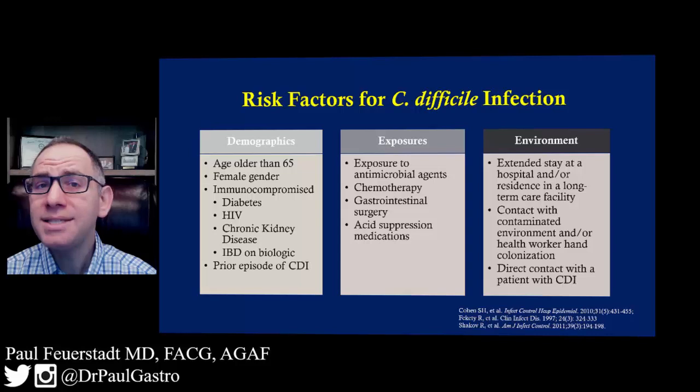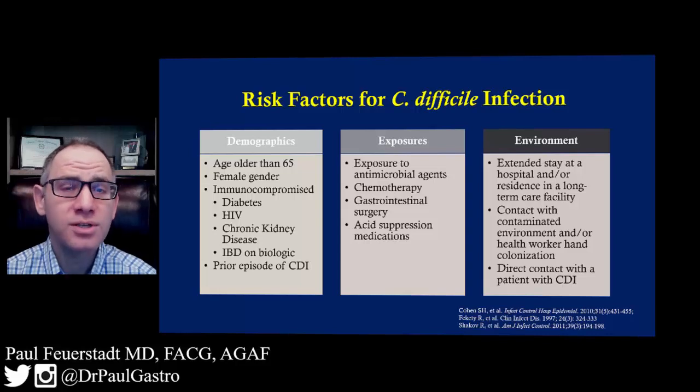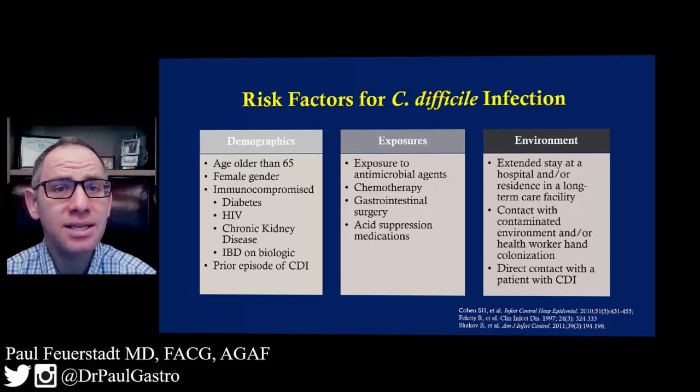Any individual who's had C. difficile in the past is also at risk for this infection, as is any individual that has chronic kidney disease.